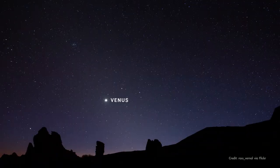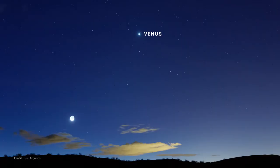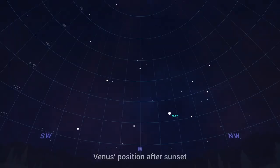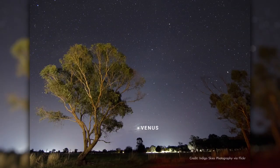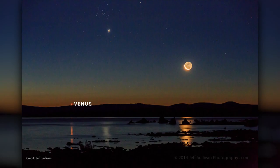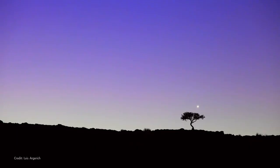Venus has been rising higher in the sky each evening for the past few months. That begins to change in May as the brilliant planet reaches its highest point in the western sky and starts trending lower as we move into June. It'll disappear from evening skies by late July, reappearing in the eastern sky about a month later as a morning object.